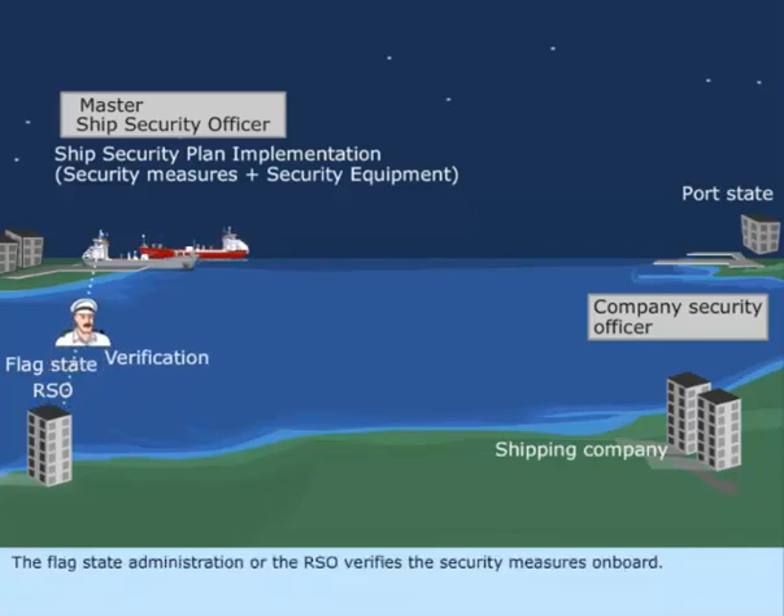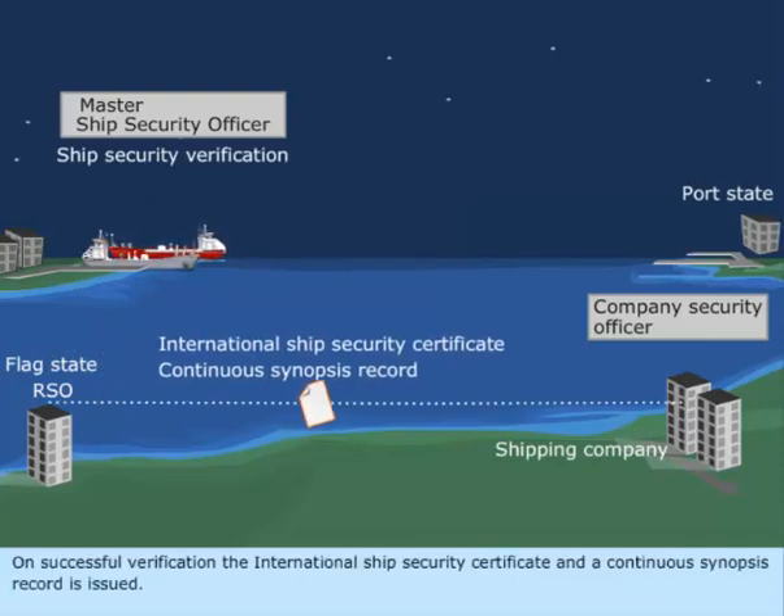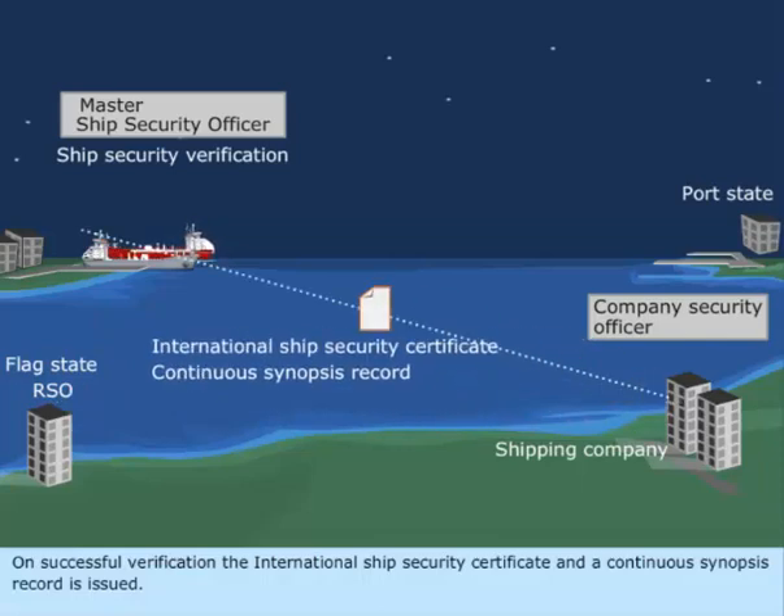The flag state administration or the RSO verifies the security measures on board. On successful verification, the International Ship Security Certificate and a continuous synopsis record is issued.